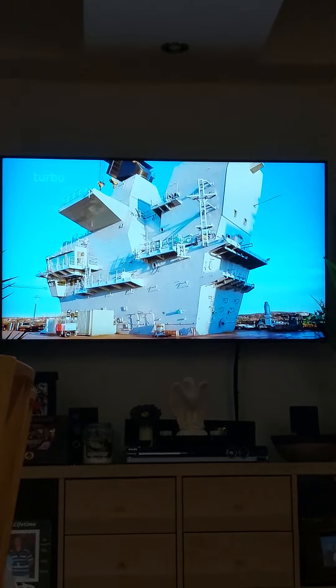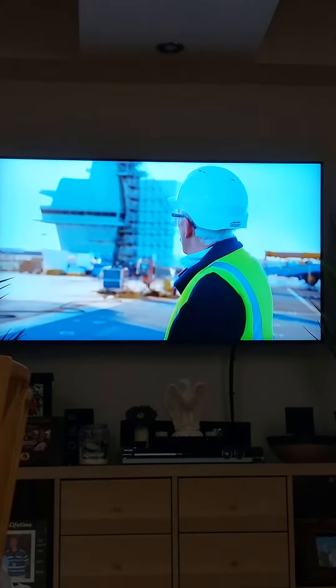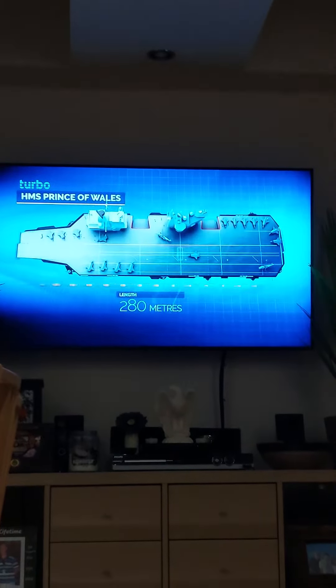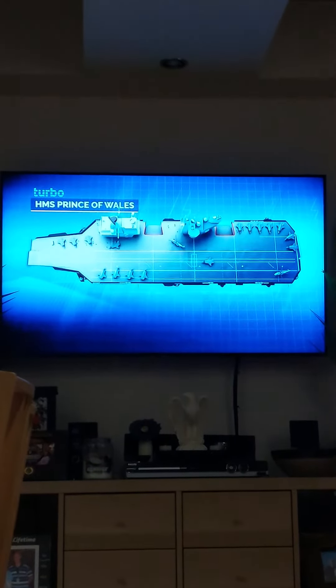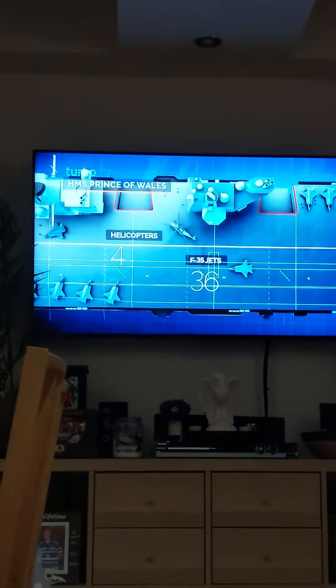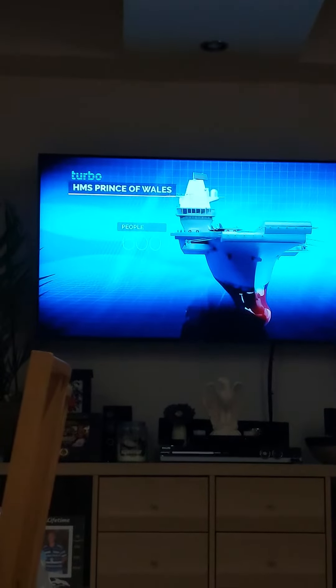Only these carriers feature two islands. The forward island here runs the ship, while the aft island controls the aircraft landing and taking off. She's 280 metres long and 70 metres wide. Forty jet fighters will be brought up on deck by lifts and elevators. She's designed to be home for 600 people, including sailors, officers, and flight crew.